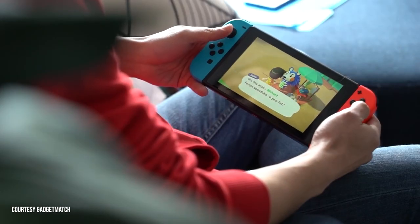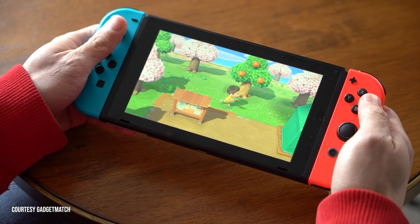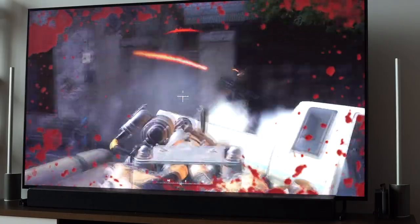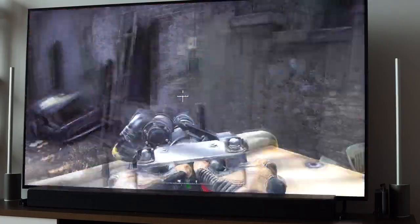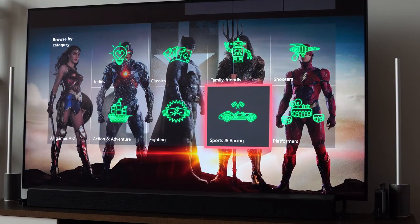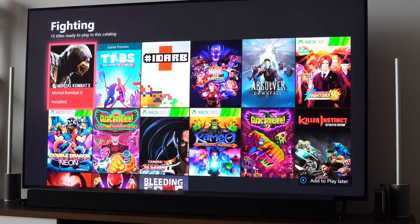For console owners: if you have a Nintendo Switch, definitely pick up Animal Crossing — everyone's playing it and it's a fun escape. If you're a PlayStation owner, Call of Duty Modern Warfare 2 Remastered is available now for $19.99 and is definitely worth picking up. If you're an Xbox user, the best option is Xbox Game Pass — a monthly service that gives you access to over 200 games you can download and play as much as you want.